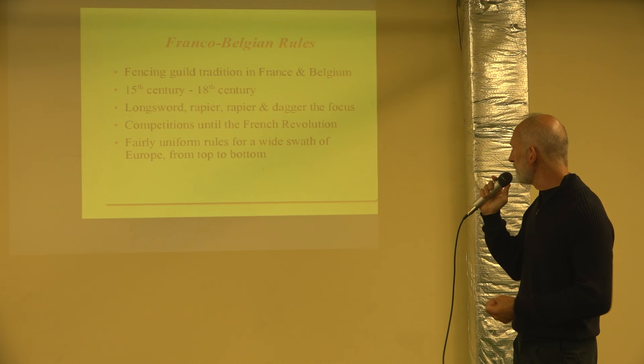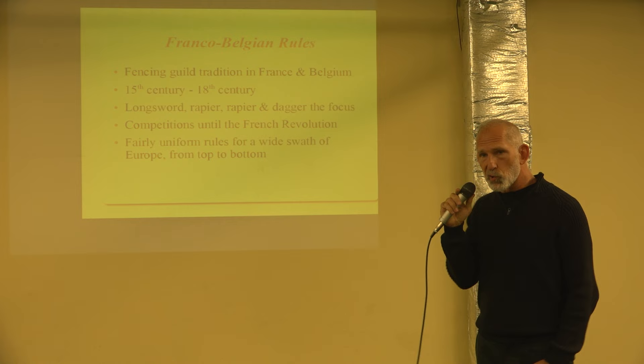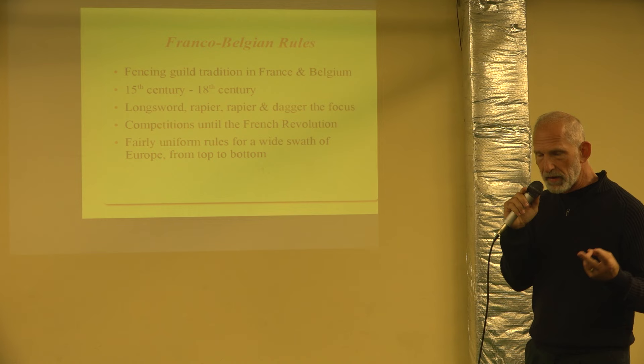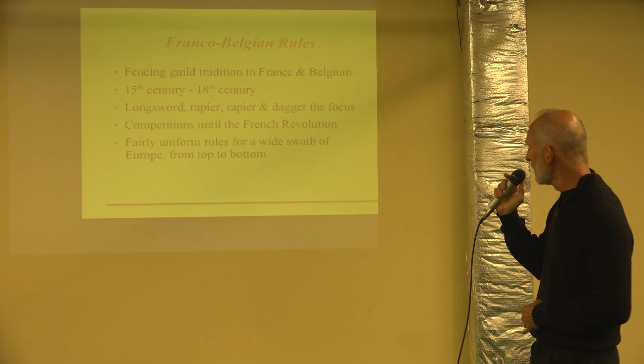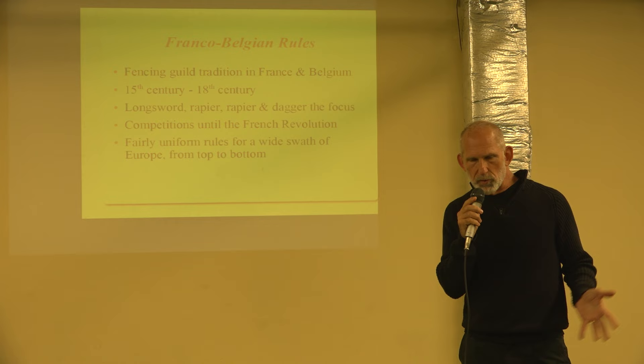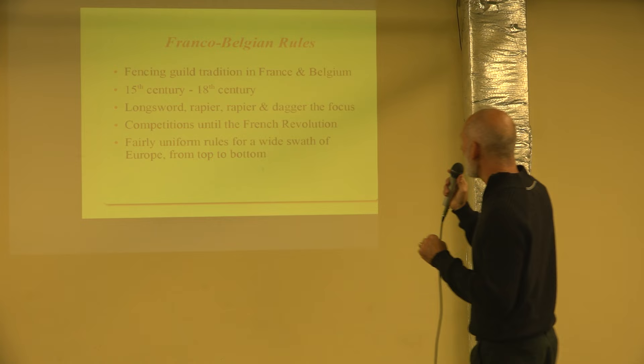These documents go from the 15th century up to the 18th century. The weapons of choice were longsword as a foundation weapon, rapier, and rapier and dagger — a two-handed weapon, a single-handed weapon, and a double-weapon combination. These competitions took place up until the French Revolution. Most people don't realize: longsword competitions in Belgium continued until the French revolutionaries came in, dissolved the fencing guilds, took their silver statues of Saint Michael, and melted them down. The rules were uniform all across the region.